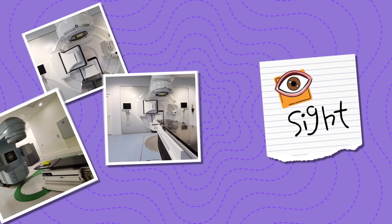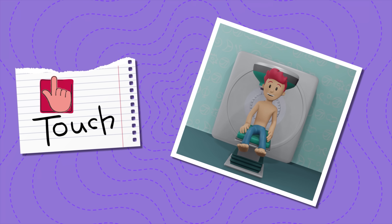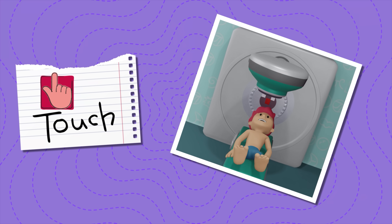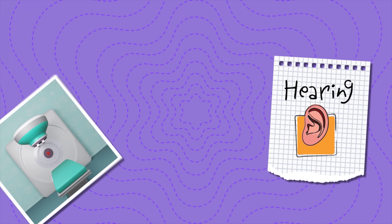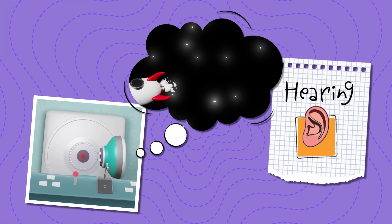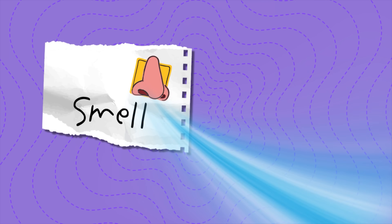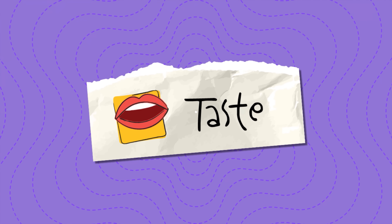In summary, let's go through all your senses. Vision: you'll see the radiation machine and the room it's in. Touch: you'll feel the stretcher you lie on, the mattress, and sometimes the mask on your face — but it doesn't hurt. If you're cold, they can lend you a blanket. Sound: you will hear the machine turning — it sounds like a rocket ship, but it won't touch you or shoot anything. Don't be scared! Smell: radiotherapy has no scent at all.